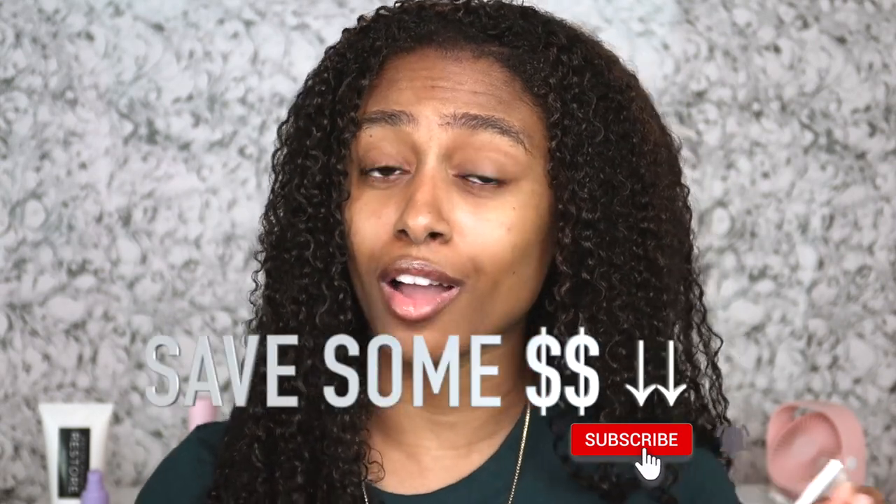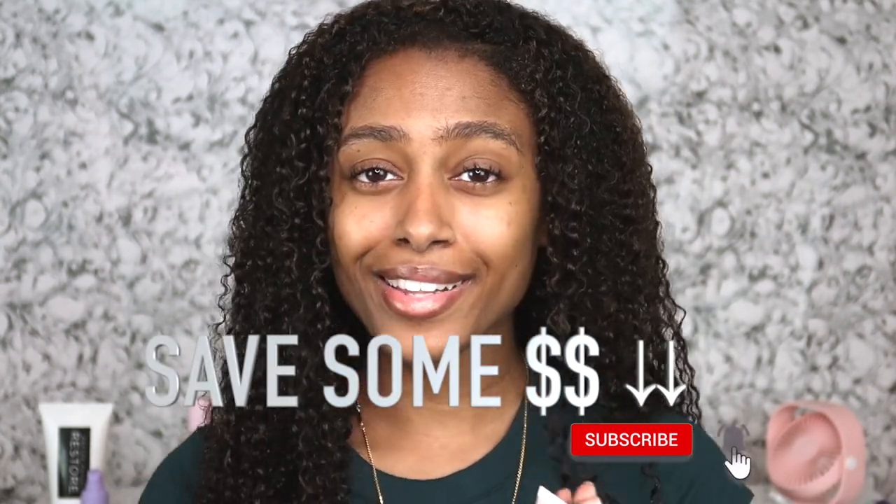That's everything I use on my skin — throughout the day, throughout the week, every other day. This is my full routine. If my skin is looking bright, now you know what it's from. If it's looking dull, dry, and crusty, you know what I'm about to use. I hope you found this helpful — give it a thumbs up, subscribe, and check the description box for promo codes to save some money. Stay safe and I'll see you guys in the next one.